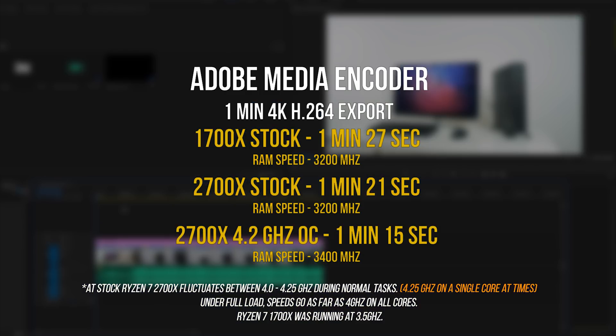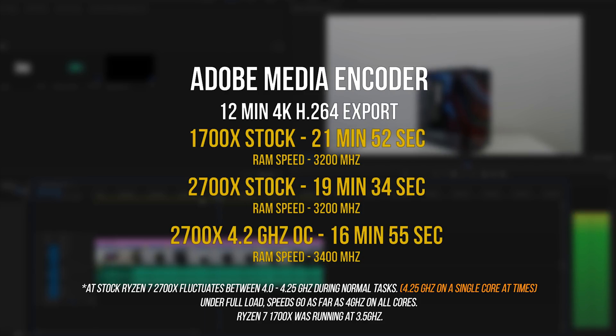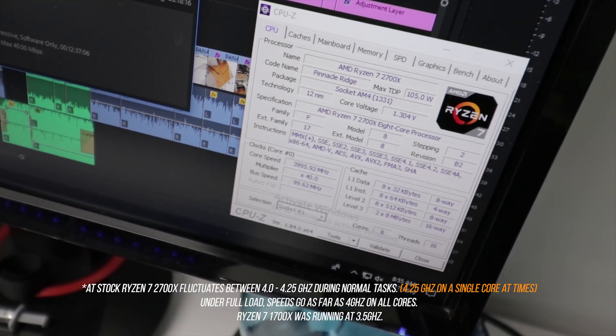Moving on to some real-world tests, I took a one-minute 4K timeline exported to the YouTube 4K preset using Adobe Media Encoder — there isn't a significant difference between the 1700X and the 2700X, maybe a six-second difference between the three configurations. Rendering a 12-minute project using the same 4K preset shows a bit more improvement: the 1700X at stock completes it in around 22 minutes compared to 19 minutes 34 seconds on the 2700X. The 4.2 gigahertz overclock shaved off a few more minutes, but I personally didn't notice a huge difference in the actual video editing experience, which is a little disappointing.